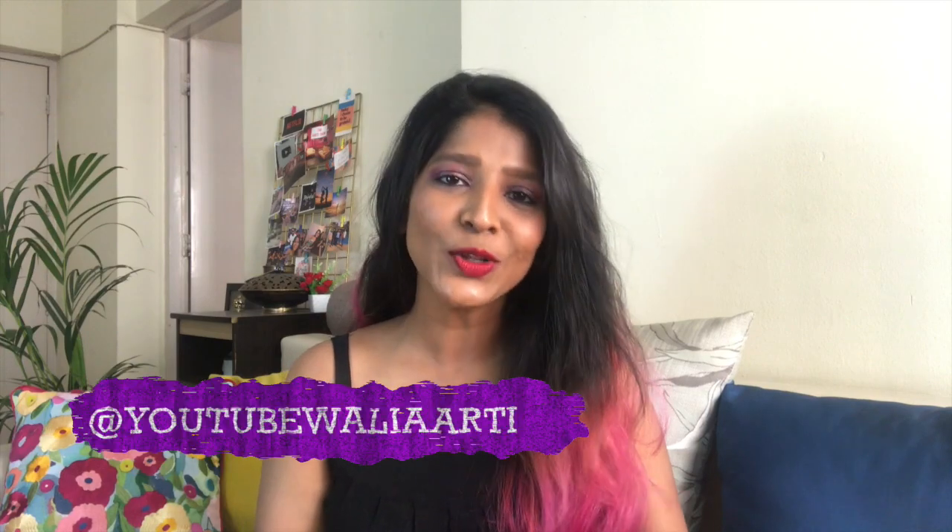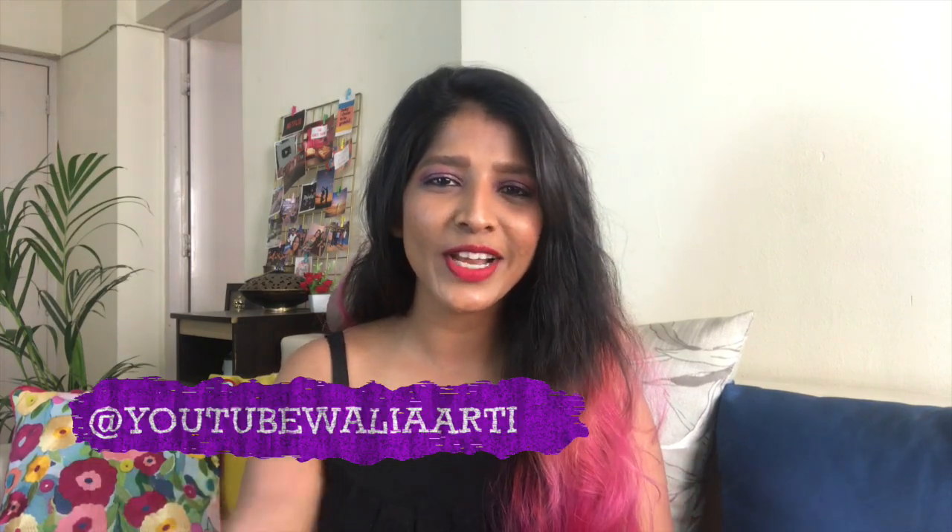Hi guys, what's up! It's me Arthy. Welcome to a brand new video on this channel — another Fashion Friday's video. I'm going to do one of my makeup experiments: a full face of makeup without using a single brush.